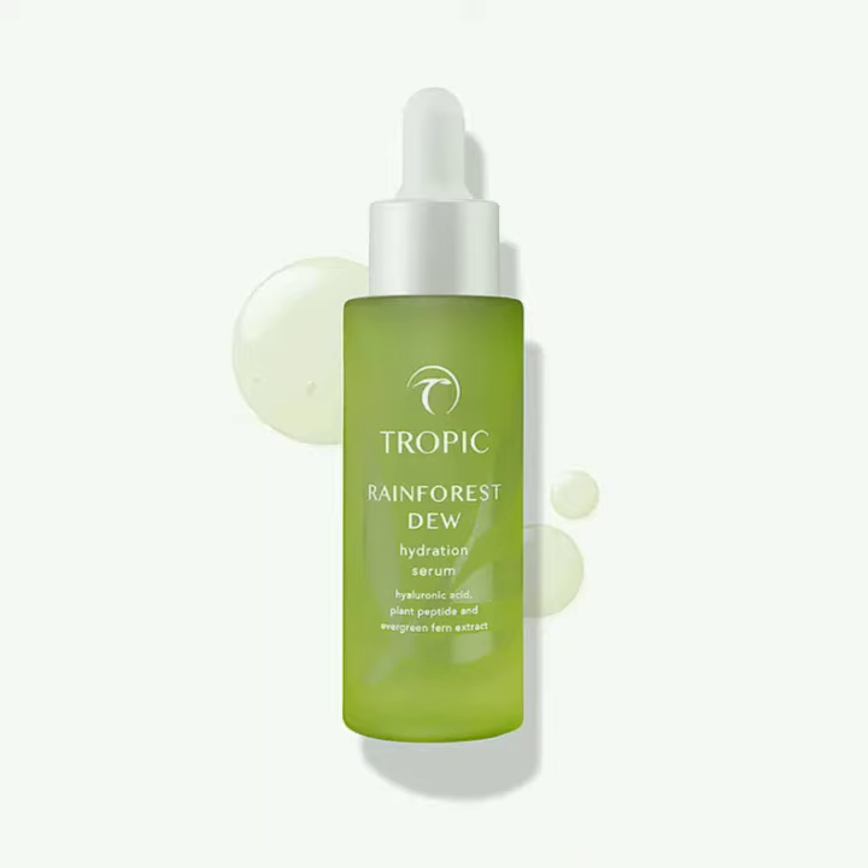Today I wanted to share with you the Rainforest Dew, which is a Hydration Serum. It's a moisture-boosting blend of plant extracts and it really floods your skin with maximum hydration for a dewy, youthful bounce.